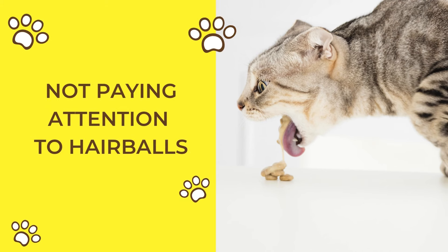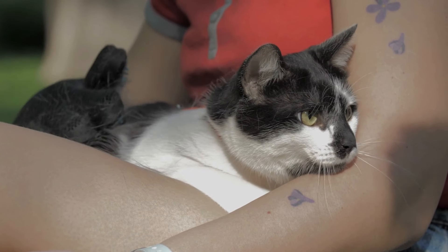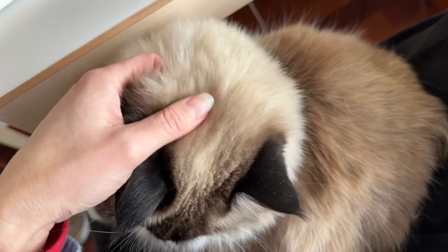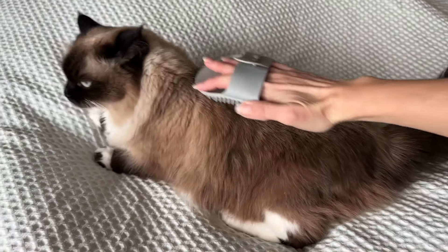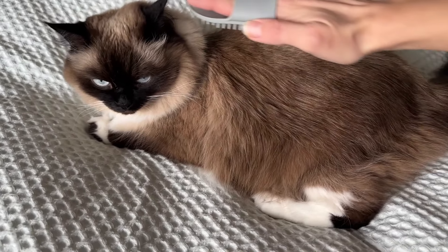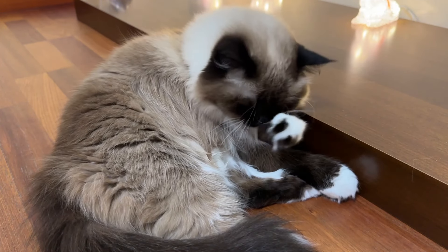Not giving enough love and attention. Cats need affection and interaction to feel loved and secure. Ignoring your cat can lead to feelings of loneliness and stress, which may manifest in behavioral issues. Spend quality time with your cat, engaging in play and gentle petting sessions. Providing mental stimulation and companionship is essential for their emotional well-being. Correct any neglectful habits to ensure your feline friend feels cherished and cared for.